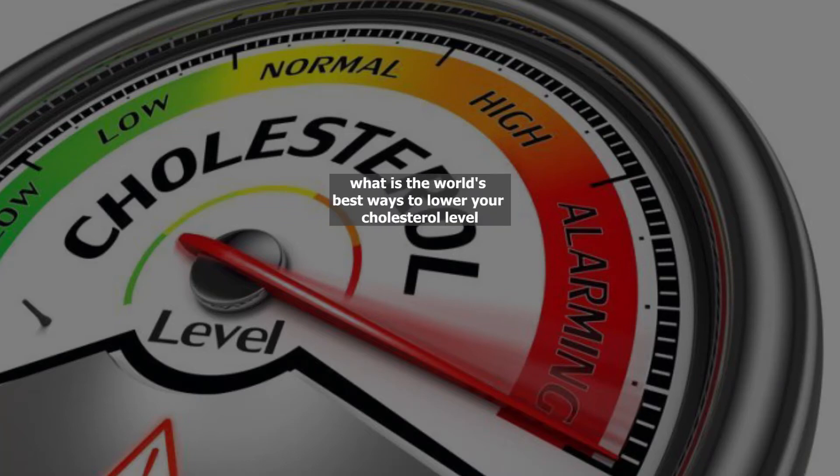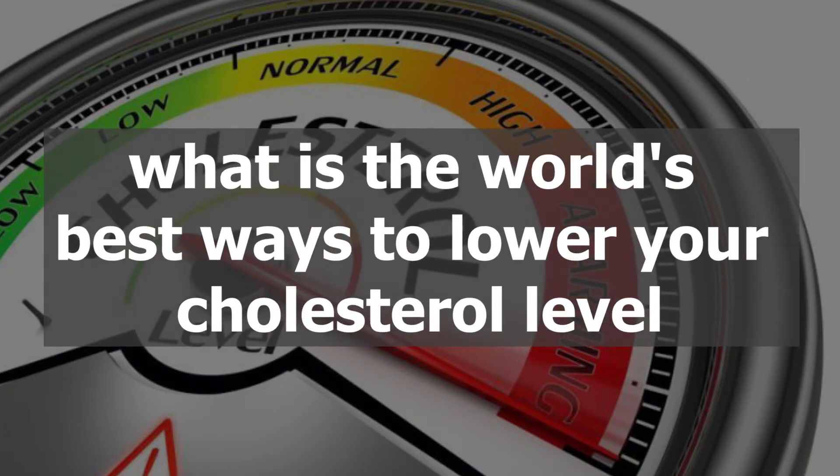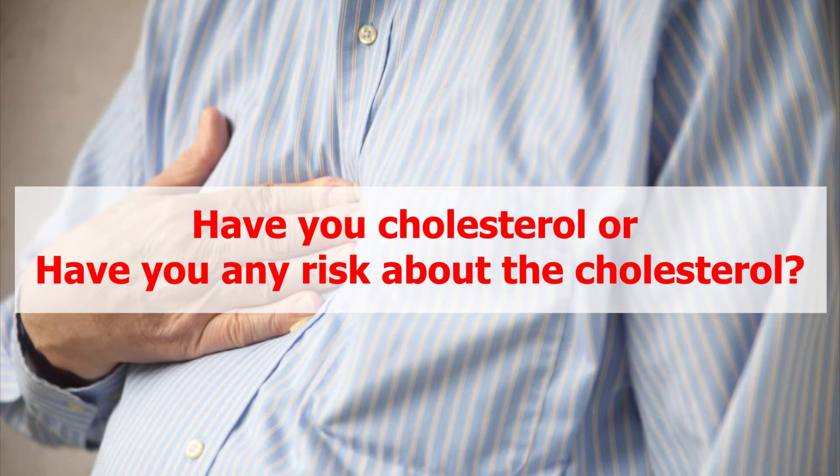Hello, everyone. Today in this video I am going to explain to you what are the world's best ways to lower your cholesterol level. If you have high cholesterol or any risk about cholesterol, watch this video until the end.